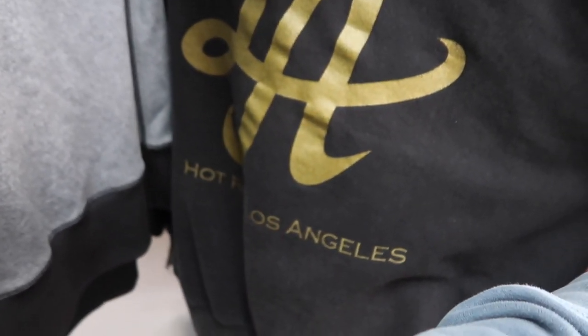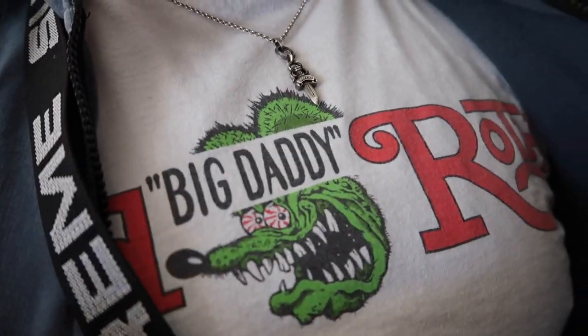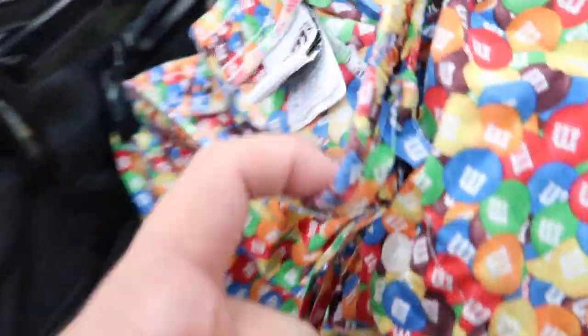Oh look at this one — hot rod Los Angeles. Speaking of hot rods, let me show you guys what I'm wearing today: a Ratfink shirt, single stitch, Ed Roth — Big Daddy Ed Roth, rest in peace, hot rod ratfink legend. Look at this fiery M&M's — M&M's World sleepwear. Pretty nice.